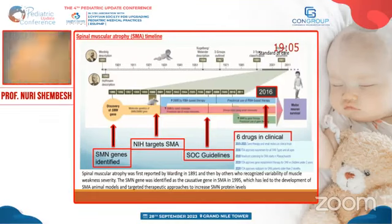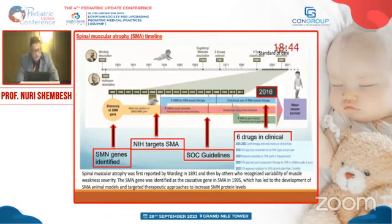In 2007 the standard care of management had been advised. The first discovery of the gene was in 1995, and the animal model was introduced in 2000. Spinal muscular atrophy was first reported by Werdnig and Hoffmann.